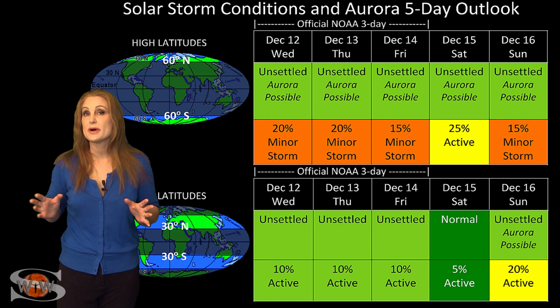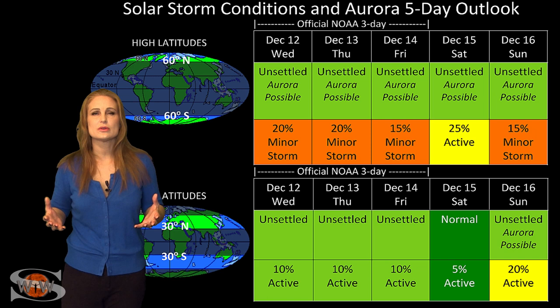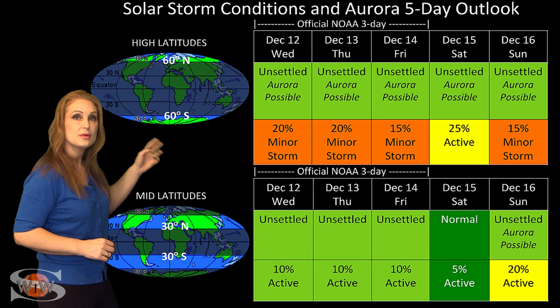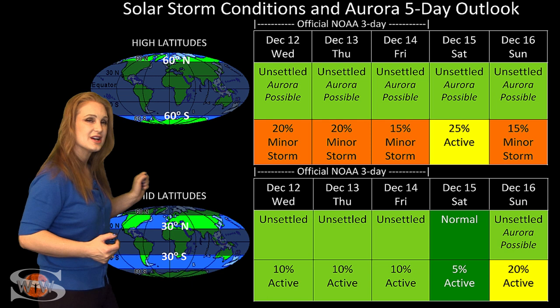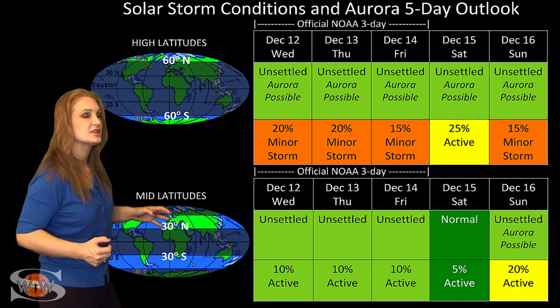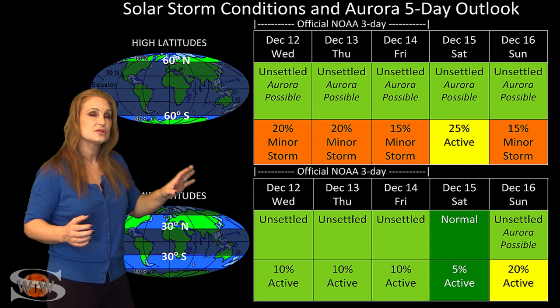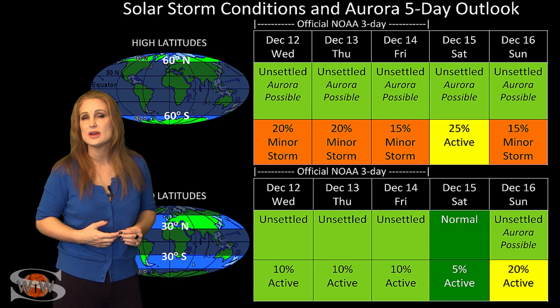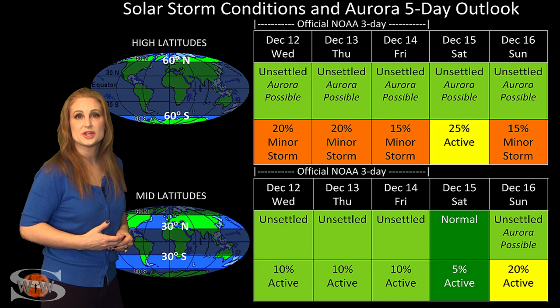Switching to your solar storm conditions and aurora possibilities over the coming week: we're still experiencing the waning fast solar wind from this extended coronal hole, so we are going to continue to expect unsettled conditions. At high latitudes, NOAA is expecting unsettled conditions with about a 25% chance of a minor storm. At mid-latitudes, we're expecting normal to unsettled conditions with about a 15% to 20% chance of active conditions. This will continue over the next few days, possibly to the end of the week. Then in about a week's time, we expect another short burst of fast wind from yet another patchy coronal hole, which could bring some more aurora chances, especially at high latitudes.